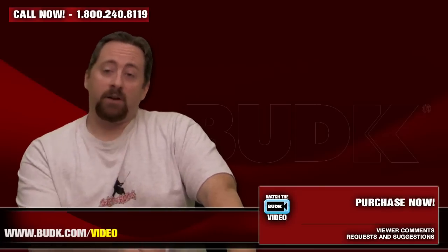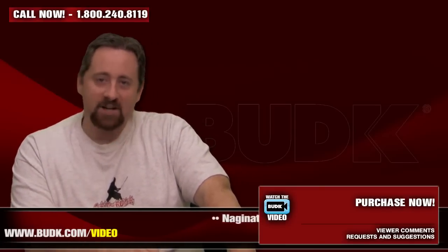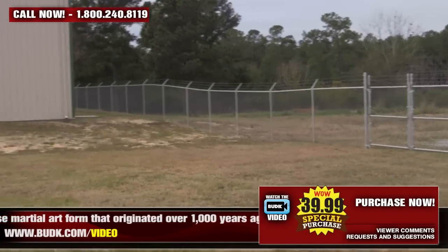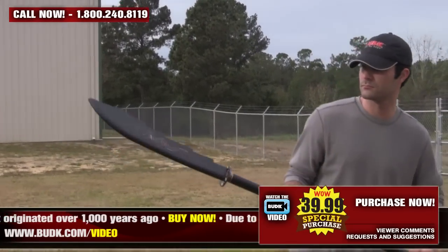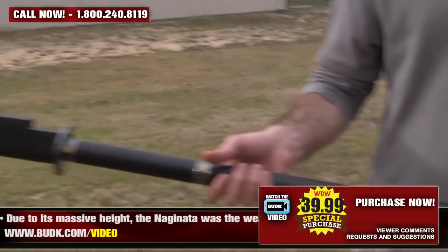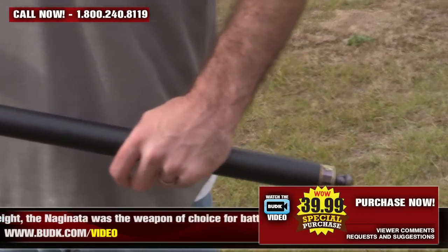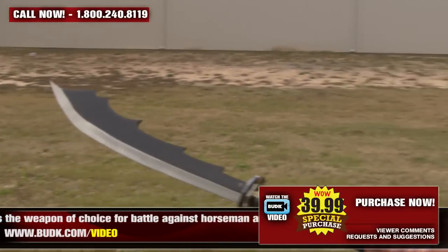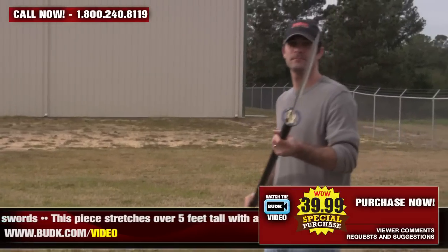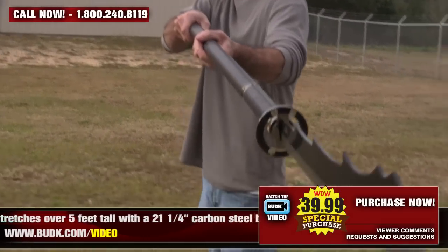And finally for the Naginatas today, a nice display piece: the Black Dragon Naginata, retailing for $54.99 but on sale at Bud K for only $39.99. Naginata is a Japanese martial art form that originated 1,000 years ago. Due to its massive height, the Naginata was a weapon of choice against horsemen's swords. This piece stretches over 5 feet tall, features a 21.25-inch carbon steel blade, and includes a custom blade cover with intricate dragon etching.